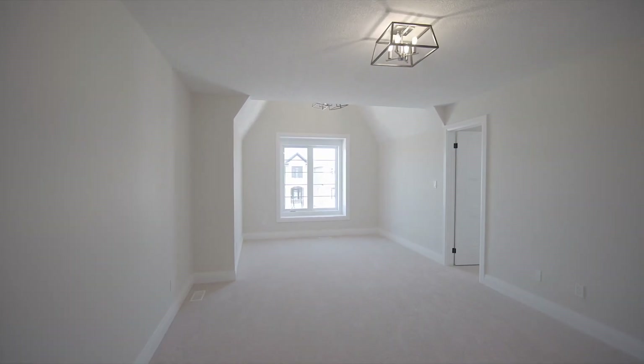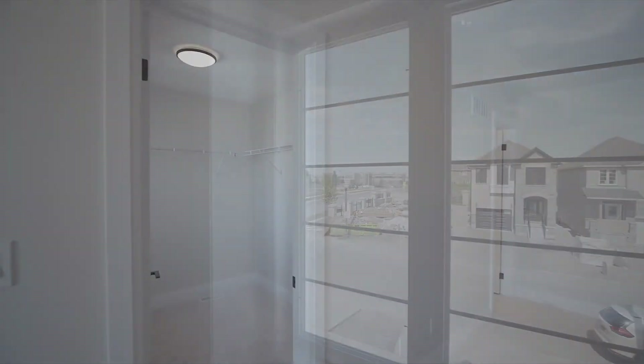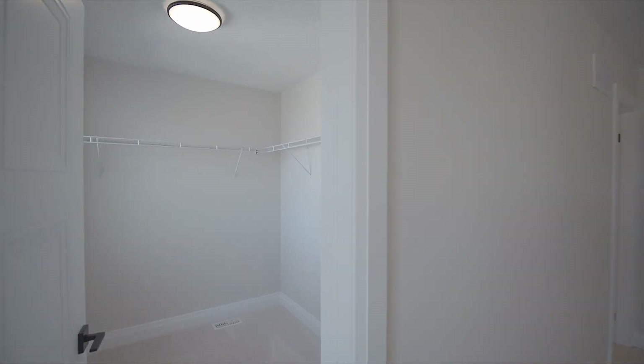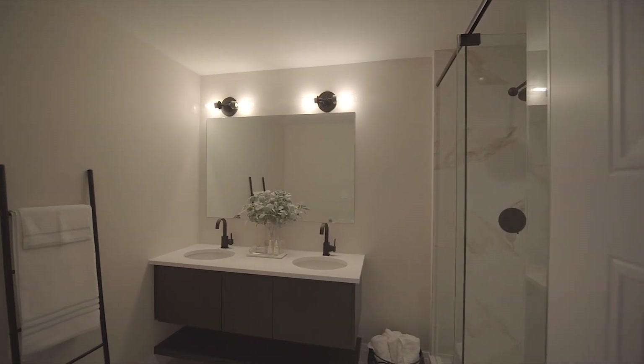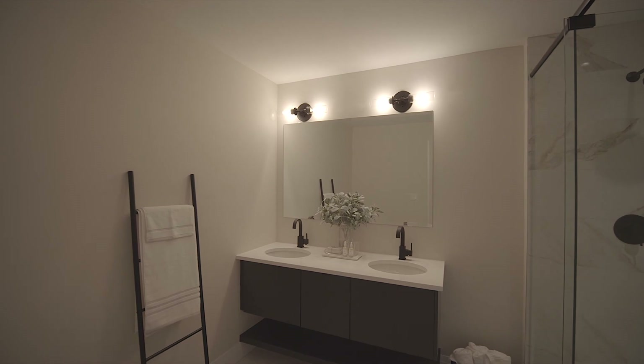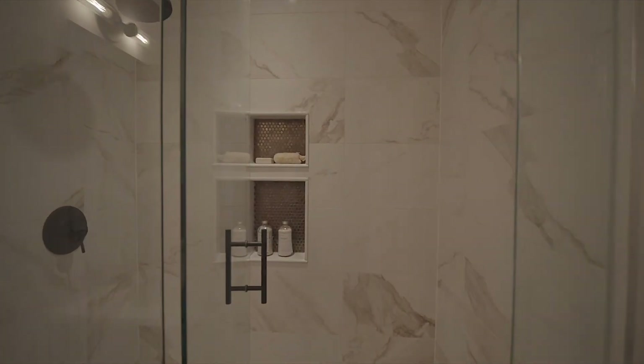The master bedroom is exceptional in size and features an impressive vaulted ceiling with beautiful large windows, a spacious walk-in closet, and a stunning spa-like ensuite with floating vanity and upgraded quartz countertop featuring his and hers sinks and a spacious tiled walk-in glass shower.